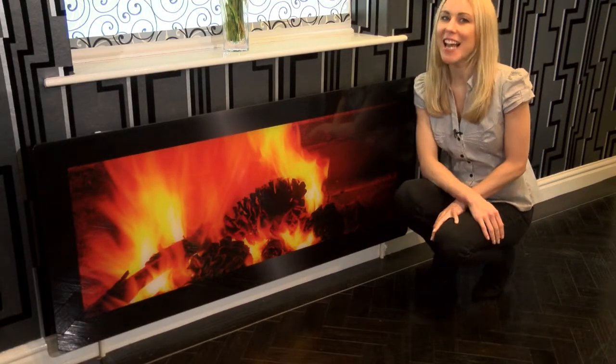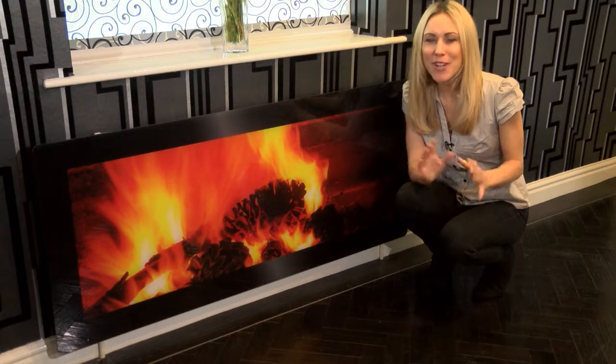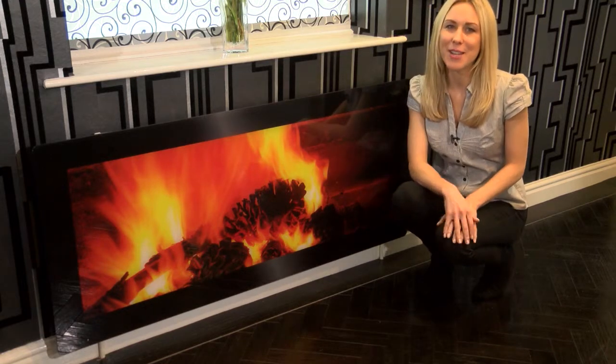Our easily mountable toughened glass radiator covers. This is one of our extra-large size covers in real flame pinecone fire, and it will transform the look of your radiator in a matter of seconds.